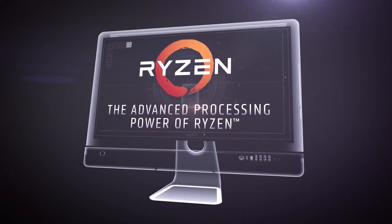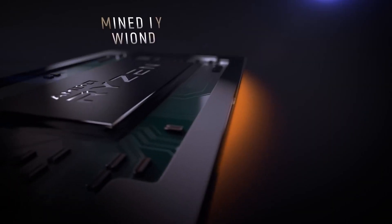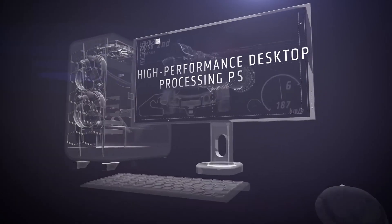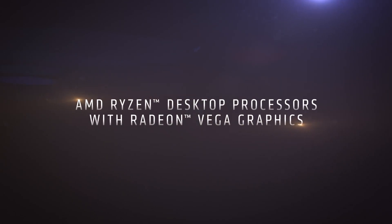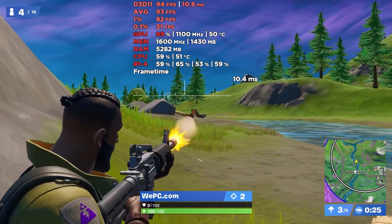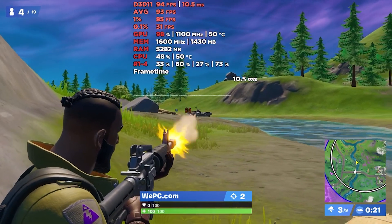Up first is our budget pick, the Ryzen 3 2200G. Since the 3200G and the 3400G came to fruition, it's extremely hard to recommend the 2200G when the newer generation is so similarly priced. The CPU inside the 2200G is roughly equivalent to that of the Ryzen 3 1300X. This means it should be good in all but the most CPU-intensive games and it shouldn't bottleneck your GPU until you exit the mid-range of graphics cards. For most people this will be more than adequate as a starter chip for a low-end PC to be pushed into a mid-range PC later on.